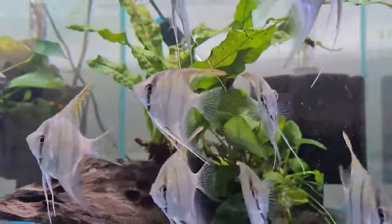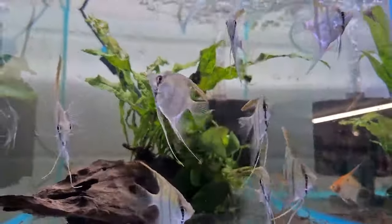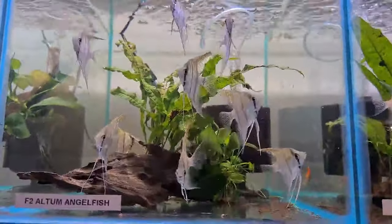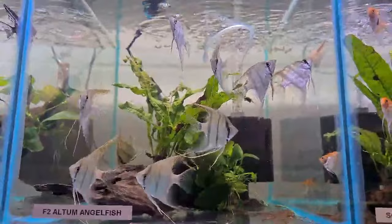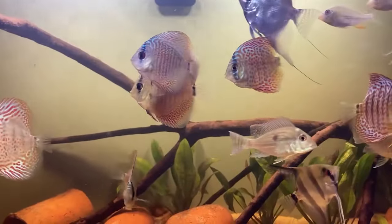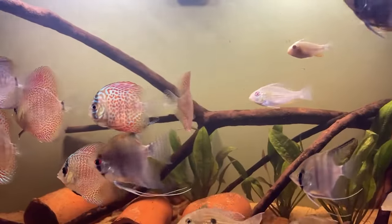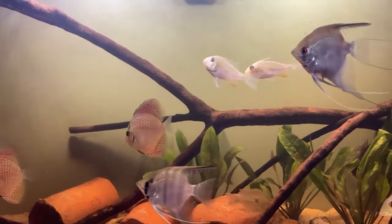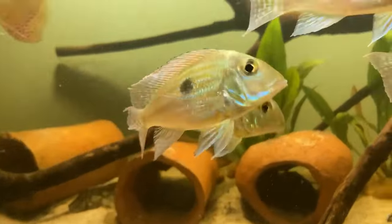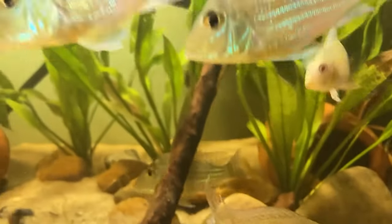While angelfish are generally peace-loving souls, they do have their assertive moments — think of them as the gentle giant of the fish world. They coexist with many, but when defending their patch or their young, they won't shy away from showing attitude. Angelfish are vertically inclined, preferring the up and down of the tank's height. So if you're thinking of tank mates, consider those who like to stick to the bottom, like certain catfish.